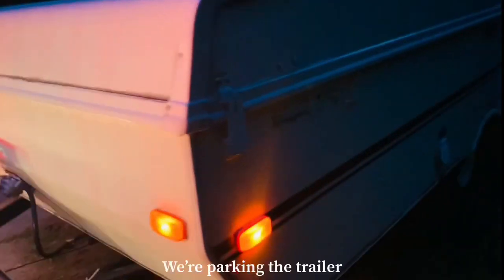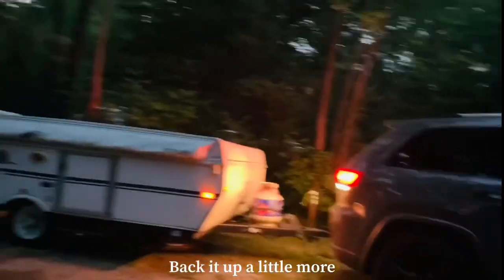Our campsite is at a circle campground. Here's the map. They're pretty open — it's actually nice here. I want to survey what we're going to do. We've parked the trailer; back up a little more.